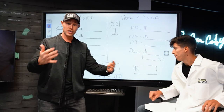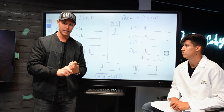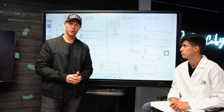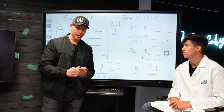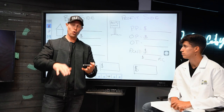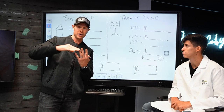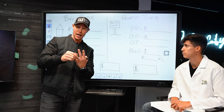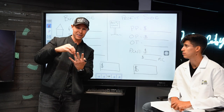Every single time I generate a lead, the seller I'm talking to falls into one of three buckets. Either they own the house free and clear — and there are actually a lot of people that own real estate free and clear, landlords and people that have owned houses for a really long time and paid off their mortgages. Or the house has a loan on it and they owe as much or more than it's worth — no equity. Or they have a loan on the property with a bunch of equity on top, meaning a lot of profit built into the house.